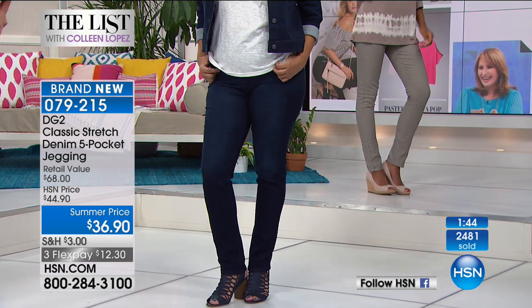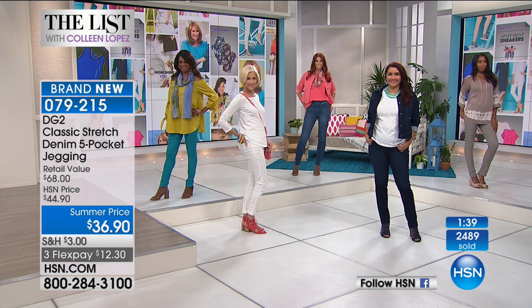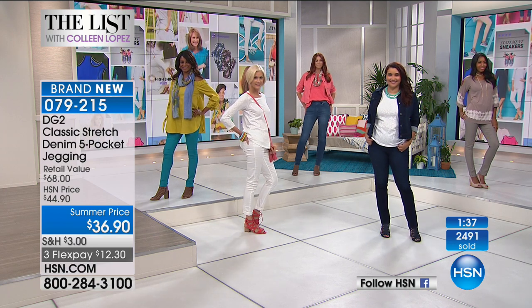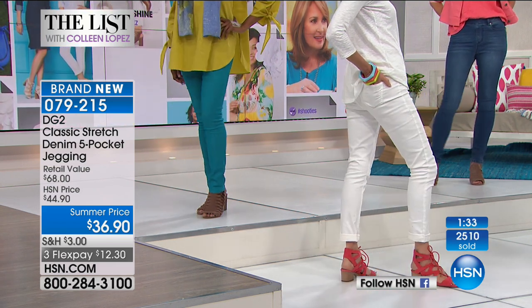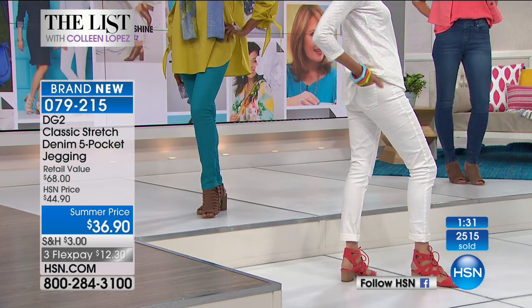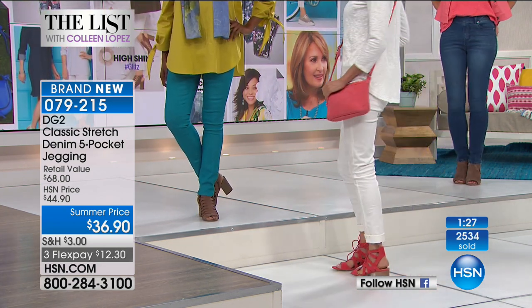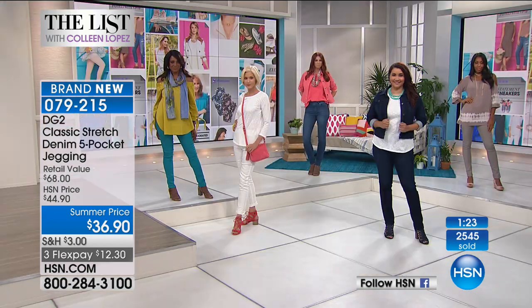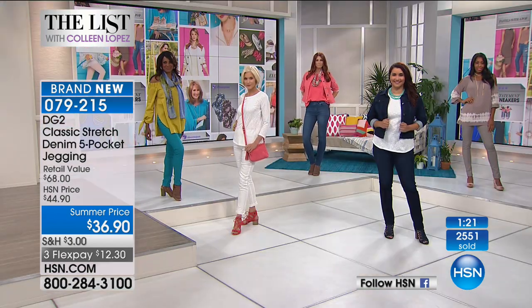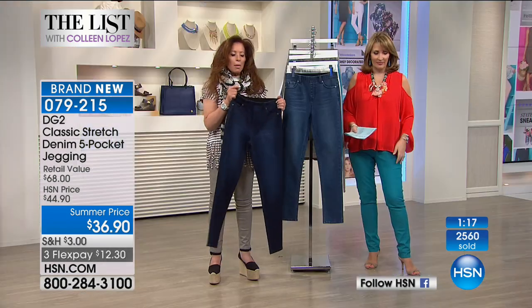So you can celebrate where you're at, not punish yourself by saying 'it must be me.' No — it's a fashion industry that frankly doesn't respect us enough. But we do at HSN, and that's why DG2 has sold nine million jeans here — and only at HSN — which is why we can offer these amazing prices.